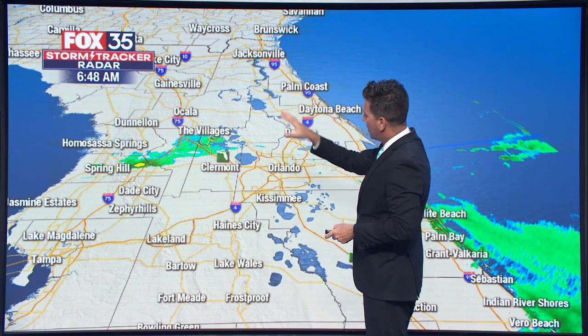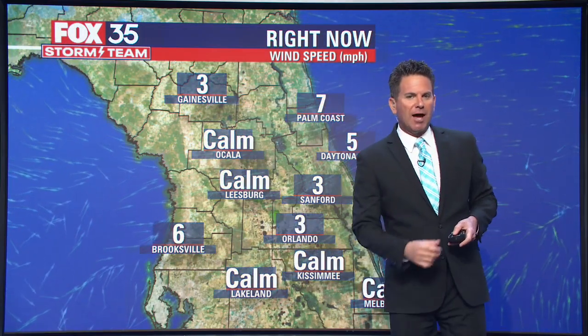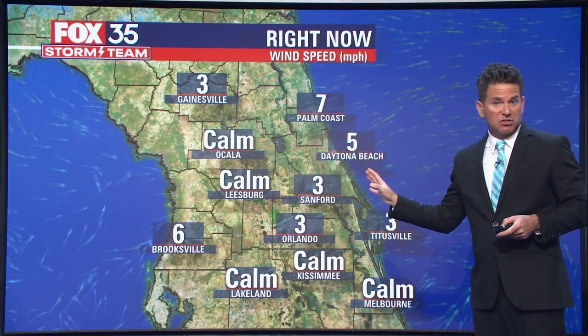The I-75 corridor, the Florida Turnpike — that general area isn't all that impactful, though. Maybe it moistens up the ground a bit. A little annoying if you go out to walk the dog this morning or get the morning paper. But again, this is how it goes today.